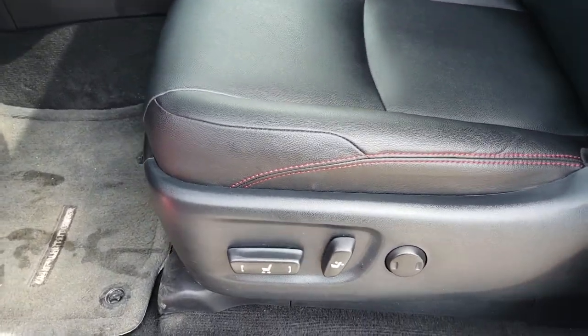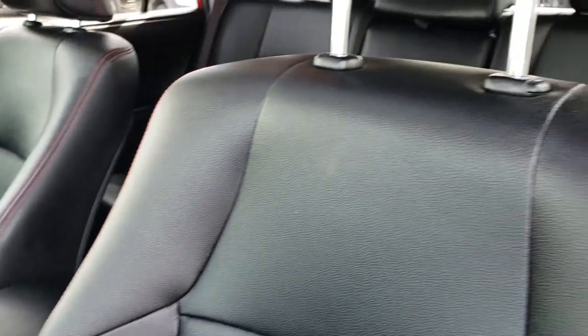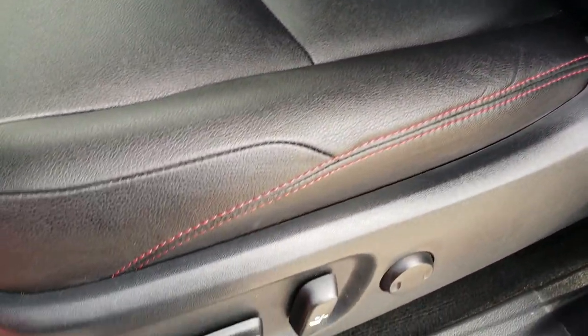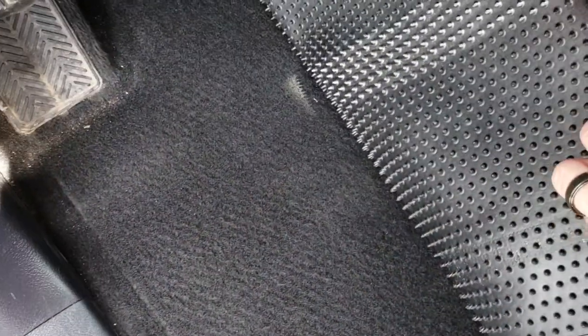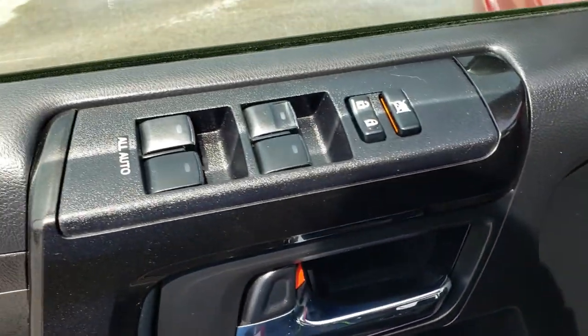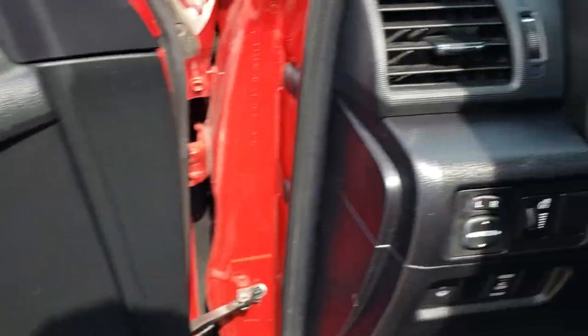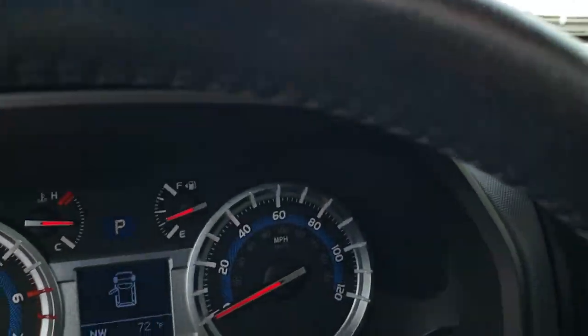Inside, the Trail Premium group gives you the black leather seats. Both of these seats are power and heated. You get the nice red stitching, side curtain airbags, and factory floor mats throughout. Carpeting is like new underneath. Power windows, power locks, power mirrors. You have the nice painted finish throughout the interior.